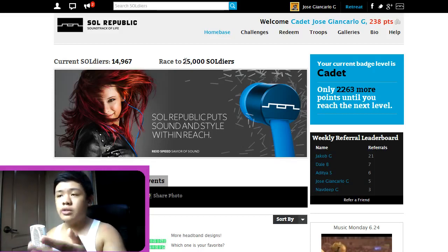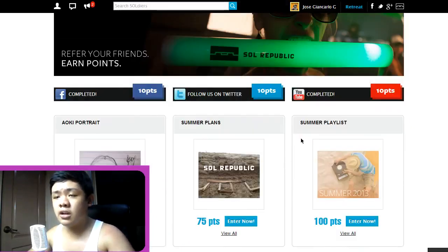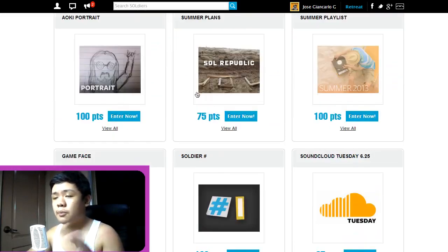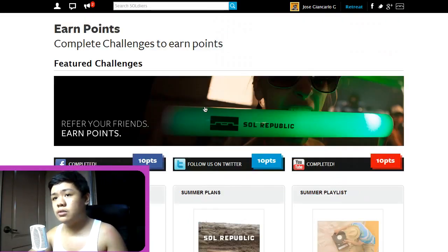What you'll do next is go to Challenges. You can like their Facebook page and earn 10 points, follow them on Twitter for 10 points, and subscribe to them for 10 points as well. There are more challenges I can show you in other videos in more depth. You can also refer your friends to earn points, and that's what I do.